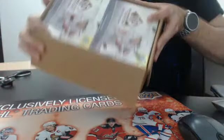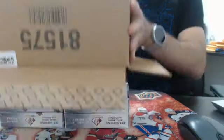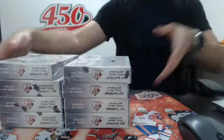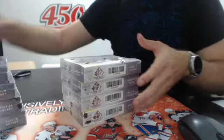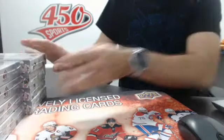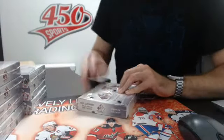So here are the boxes guys. Let's do it. Here we go. This should be fun, hopefully we pull a nice true rookie out of these 8 boxes. Good luck. Break 306, 450 Sports.